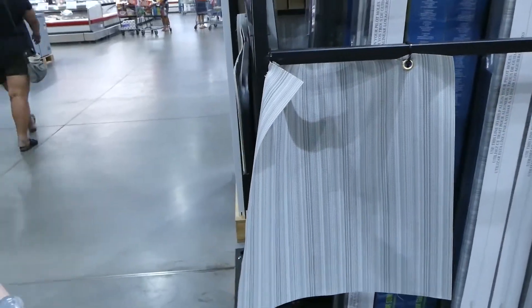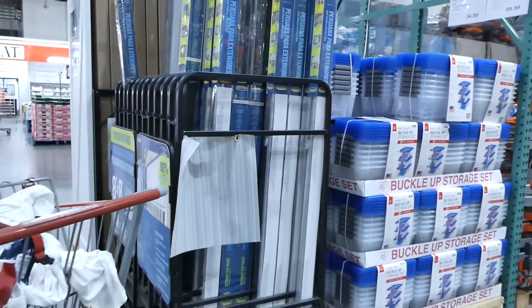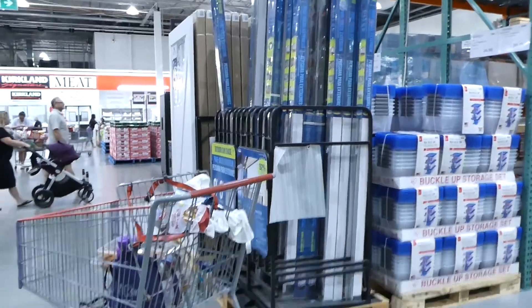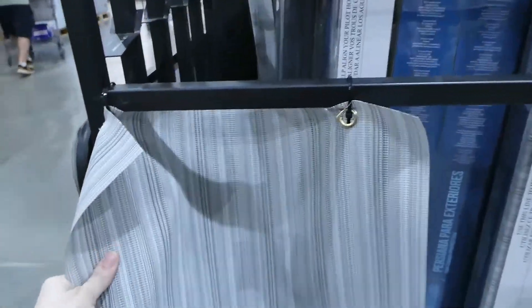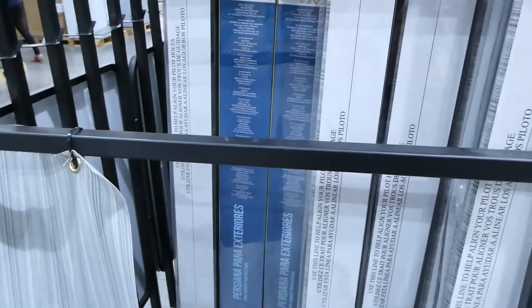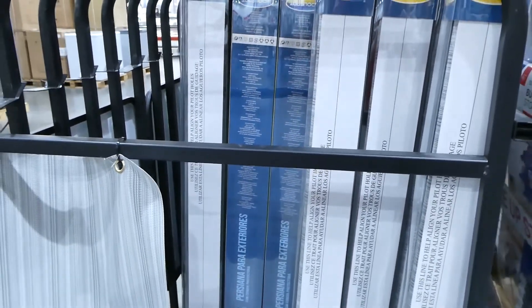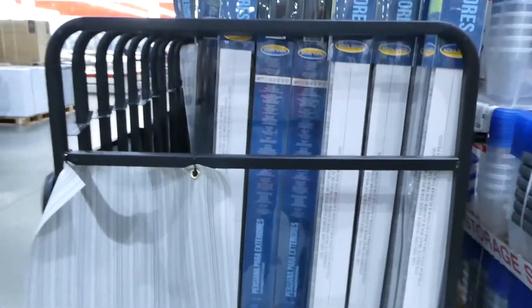Costco currently has exterior sunshades — they're really large, pole-operated, 2.4 by 2.4 meters, with 92% UV blockage, safe cordless operation, and commercial-grade balance. These are on for $100 — a pretty good deal.